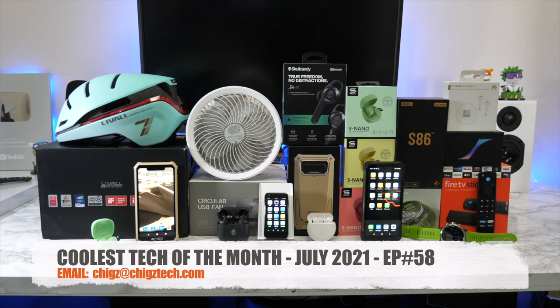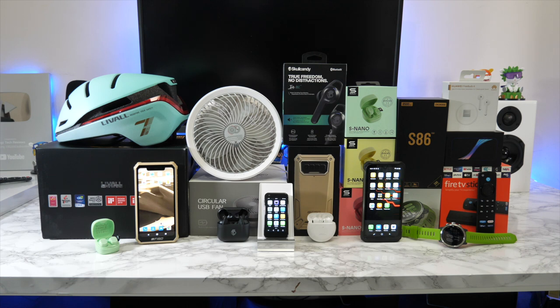That concludes episode 58 with quite a few impressive products. Let me know in the comments which ones were your favorites. I'll see you again next month with another episode showcasing some of the coolest tech I've set my eyes on. All links are in the description box below — don't forget to like and subscribe, thank you so much for watching, and I'll see you in the next one. Peace.